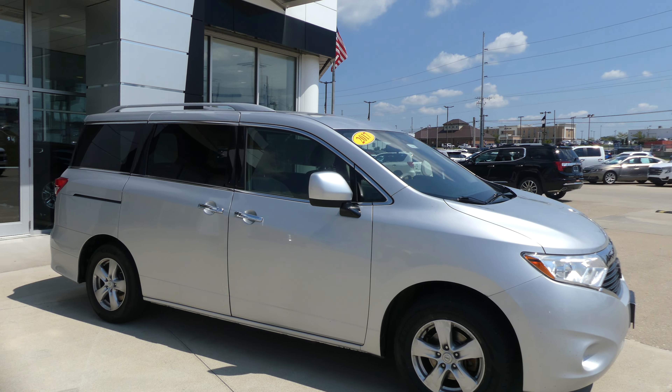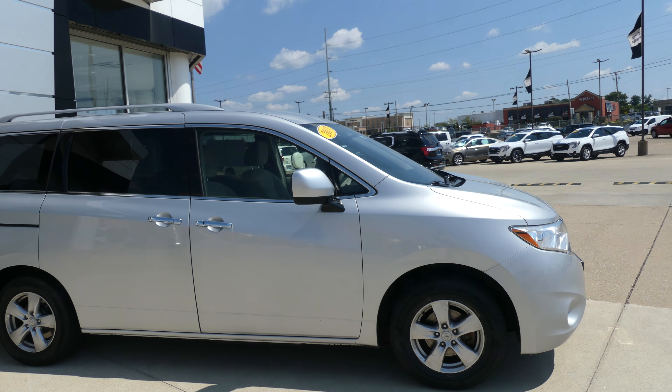Hello and welcome back to Hublard Buick GMC online showroom. Today we're gonna have a quick look at this 2017 Nissan Quest.